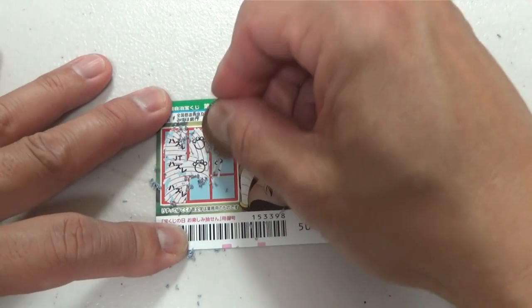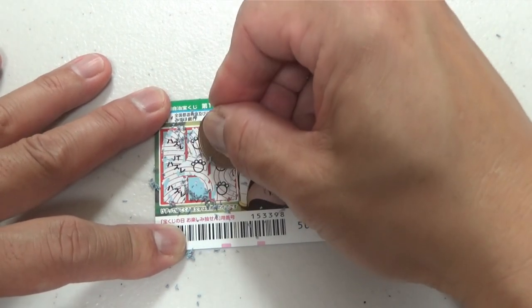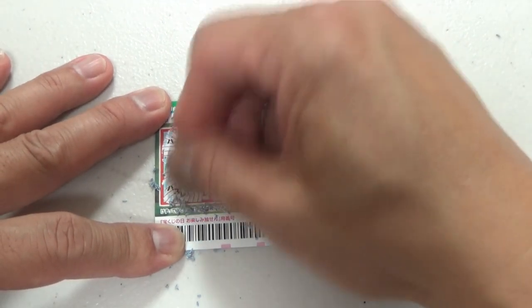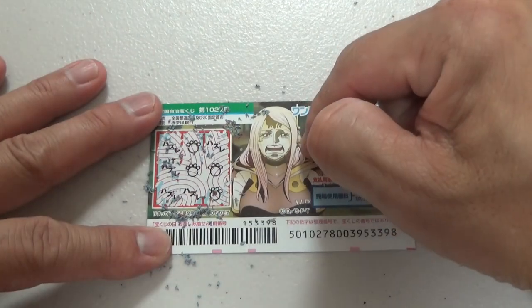This is not looking good, guys. This is a losing ticket. I've got one, two, three, four paw prints. What do you think, guys? Am I going to win Nihakuen? The fifth prize? Nope, not even. So I've got four paw prints — this is a losing ticket.